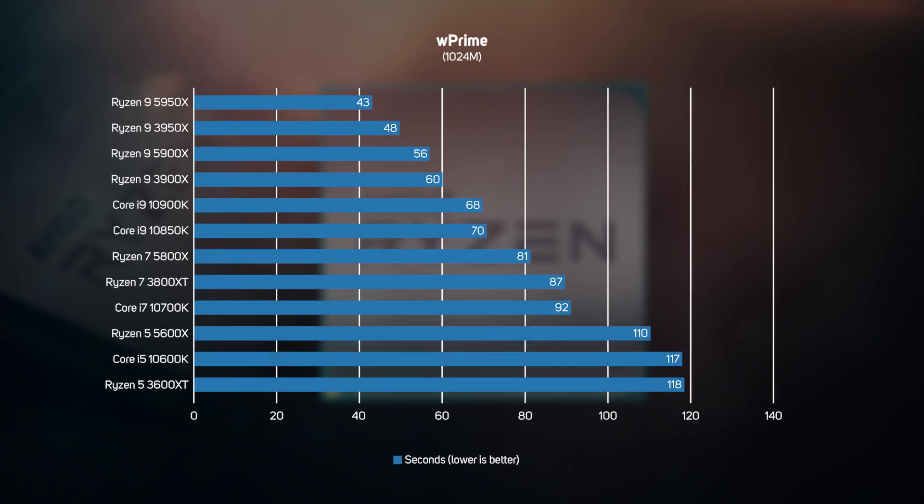The next test, WPrime, is a synthetic maths benchmark that calculates square roots using a recursive call of Newton's method for estimating functions on all available threads. It's no surprise to see the Ryzen 9 CPUs dominate the graph with the shortest calculation times, thanks to their 16 cores and 32 threads. This pattern was repeated down the graph with every new Ryzen 5000 series CPU beating the equivalent Intel Core processor.